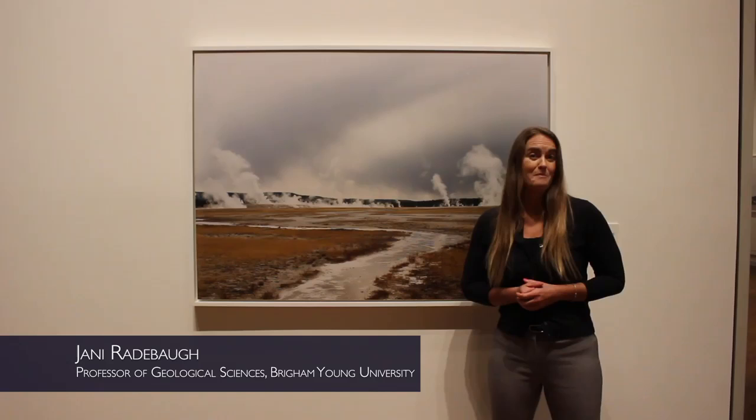I really encourage you to come and look at this entire exhibit. It's here through May 2021, so come take your time. It's beautiful to be in this space and experience it yourself.